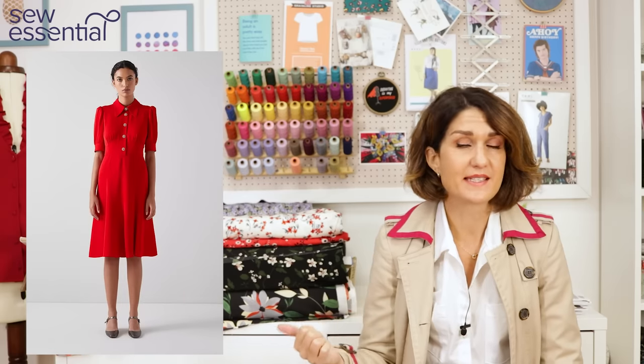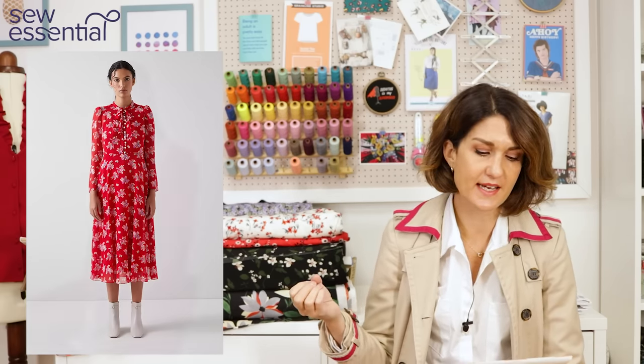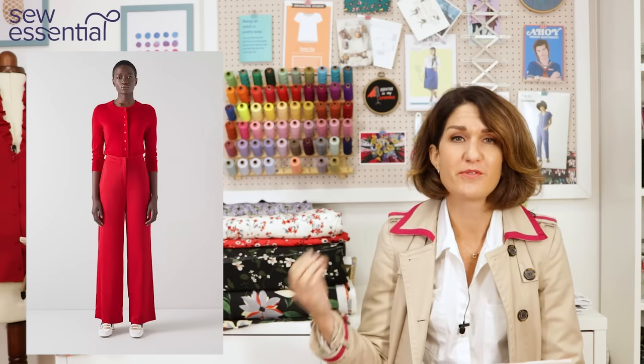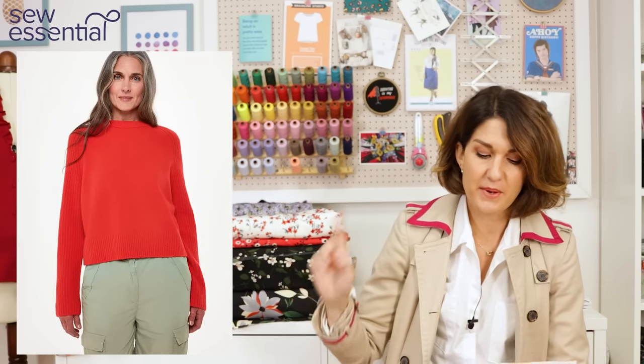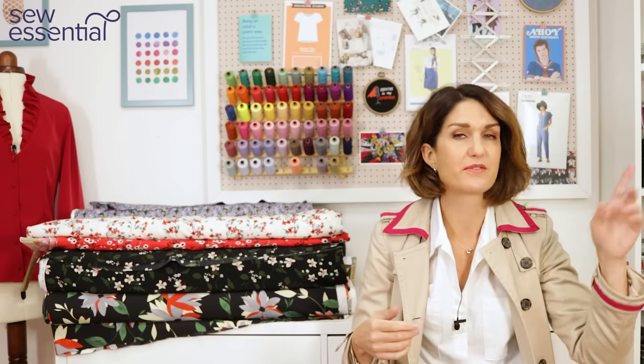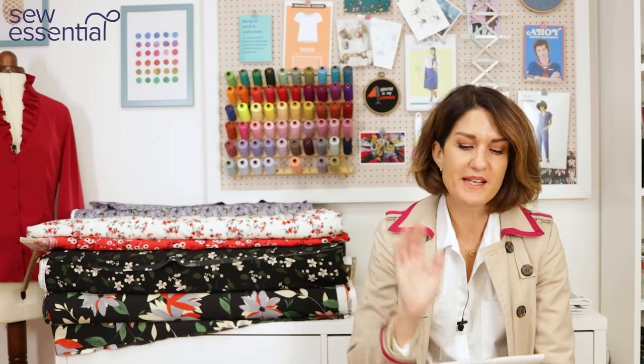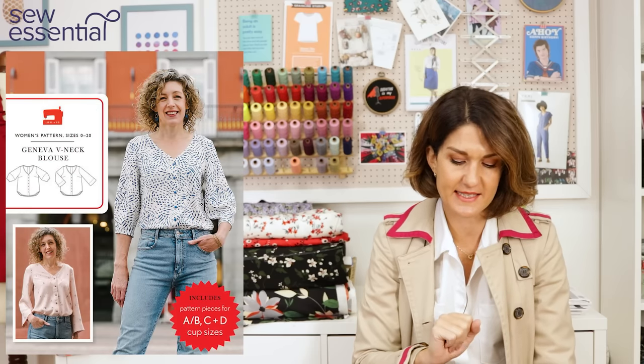We've had lots of new fabrics come in — I've found a new fabric supplier and we've got some beautiful ex-designer deadstock fabrics from France, Germany, and Italy. Really lovely quality fabrics I've managed to source from a new provider. One of those is a beautiful red satiny poly ex-designer fabric, but unfortunately it hadn't come in in time for this video. By the time it's released hopefully it will be up on the website. The Patina blouse by the Friday Pattern Company would have been perfect for this, but it's out of stock until November.